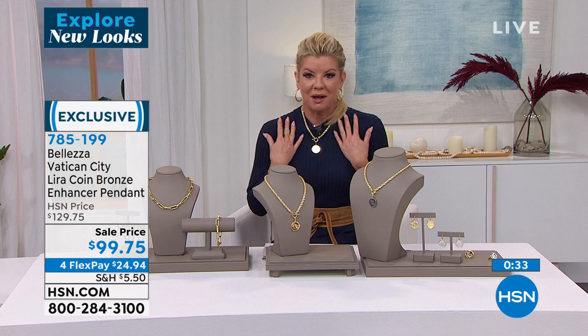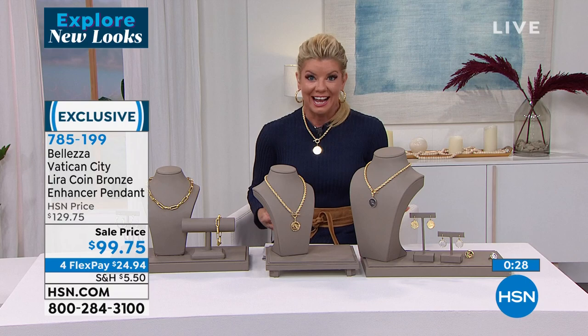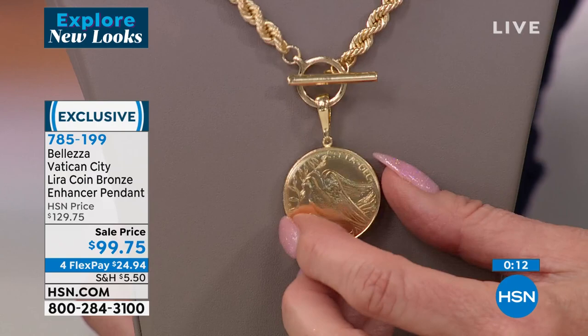Wearing this throughout the hour, so many people are saying, Lynn, that necklace is beautiful. It's a Beleza. And then you have that wonderful story you get to share — this is actually a coin that was circulated throughout Italy, specifically licensed or put out through the Vatican. So you choose the all gold or the white, which gives you that two-tone look.